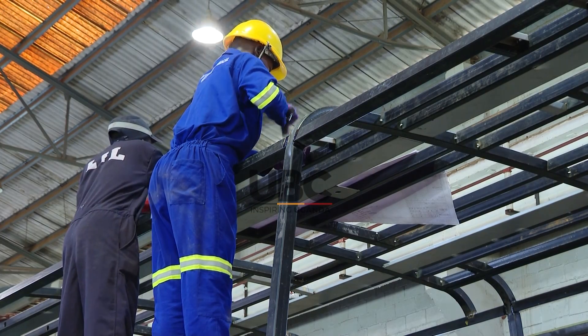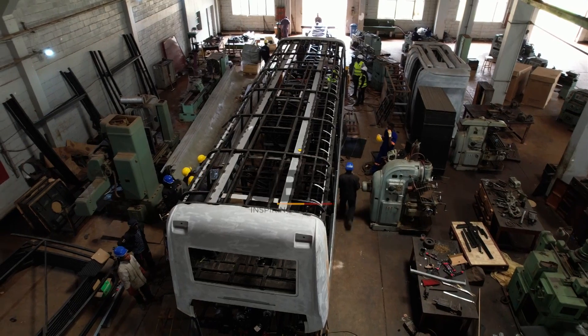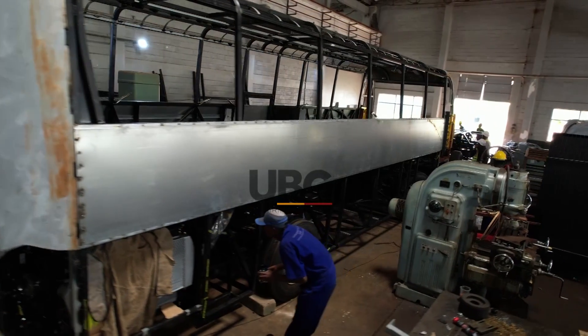Kiwamoto's production hub in Nakasongola is buzzing with activity. The team is working around the clock to fulfill 28 bus orders comprising a mix of diesel and electric.